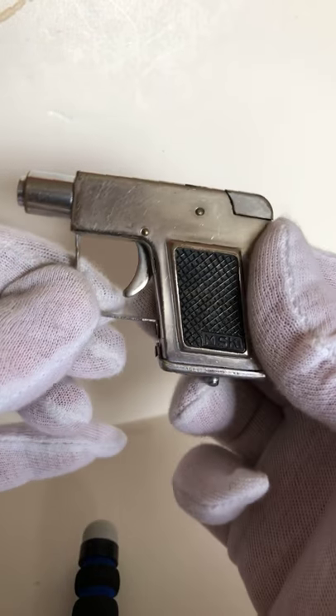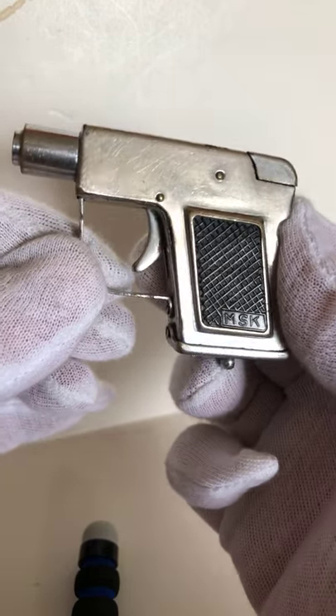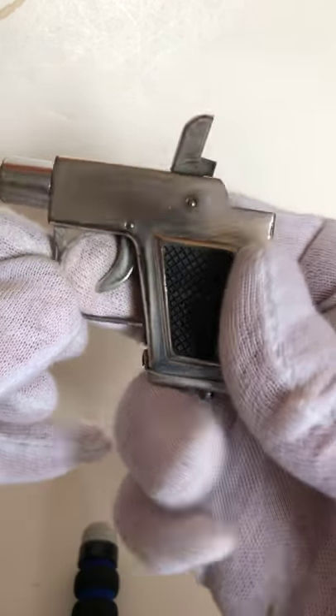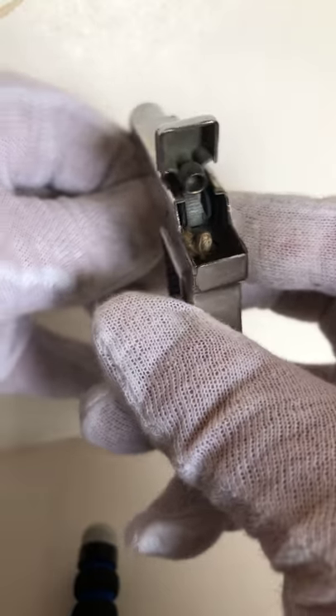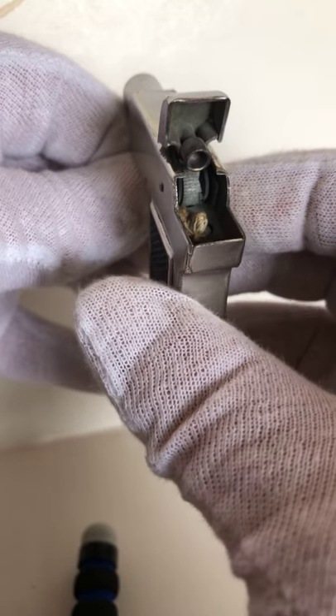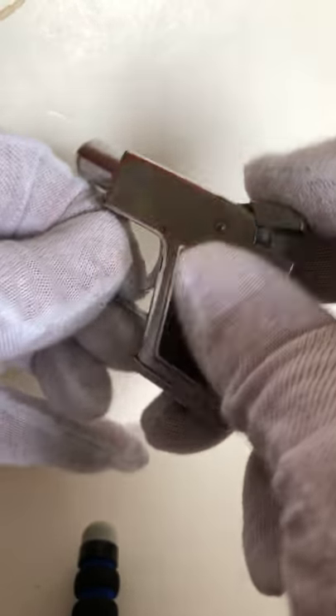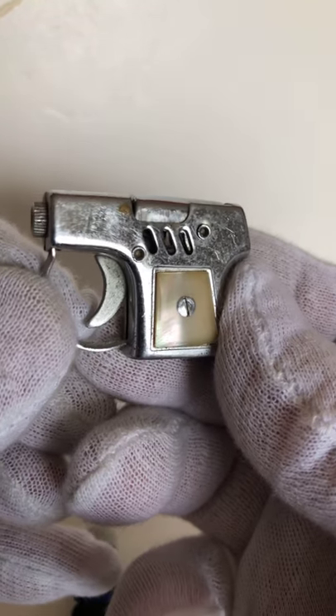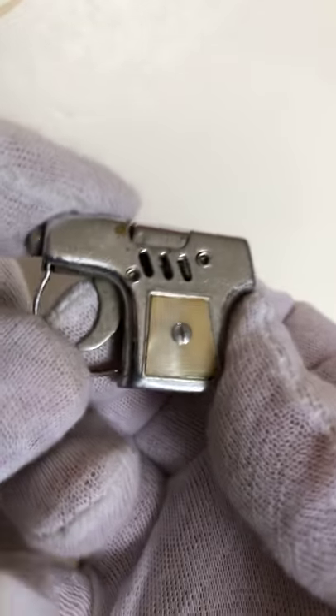This is another pistol lighter made in Japan. This is a quality lighter — you can see the mechanism, the flint wheel. A little miniature lighter from Japan, about an inch long.